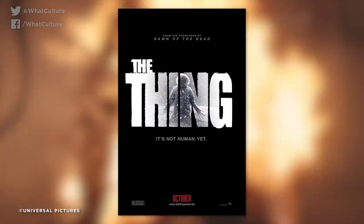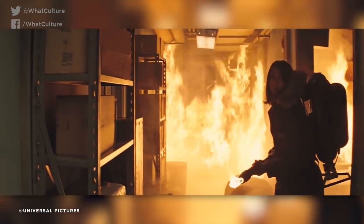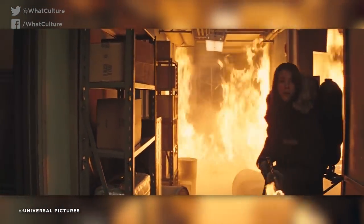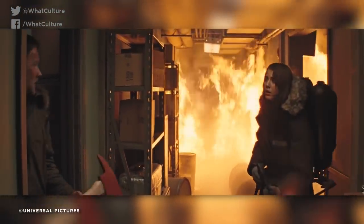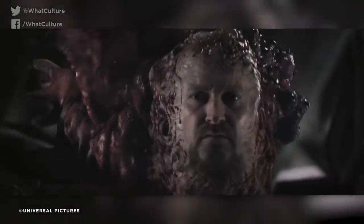Number 8: The Thing. John Carpenter's The Thing is one of the touchstones of practical effects, with a better use of body horror than what goes on in my bedroom. But then in 2011, we got The Thing, a prequel slash reboot to the 1982 classic with a regurgitated plot and a confusingly identical title. Initially, the preboot was going to use practical effects to throw back to the original, but then this was rejected when the director thought that it looked a bit like an 80s movie.